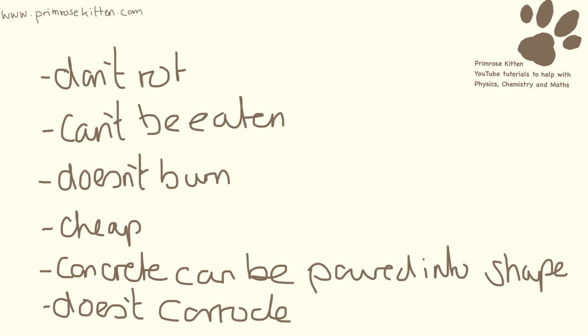These properties — doesn't rot and can't be eaten — may seem strange to people living in the UK where our houses are built of bricks. But in America, loads and loads of houses are built of wood, and this is a big problem with houses getting termite infections and the houses literally being eaten. The wood can also rot and burn really easily.